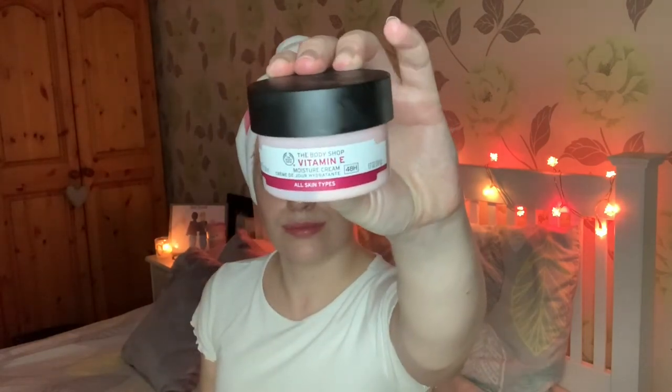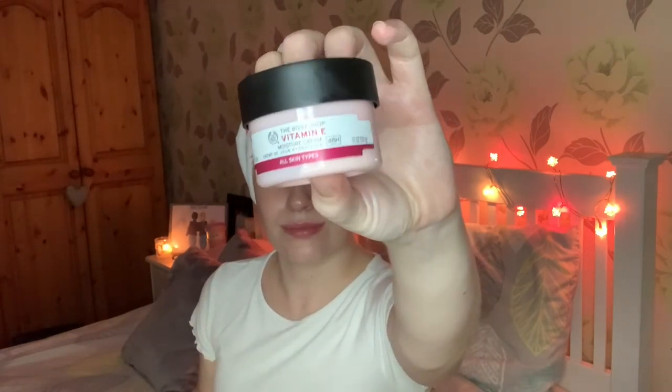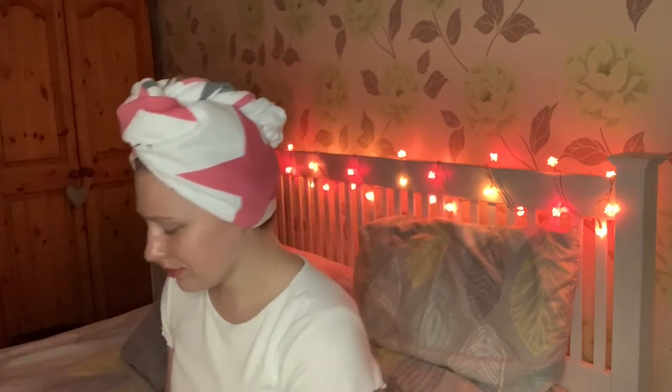Of course, after I have applied my oil I go ahead and apply a moisturiser. This goes along with the face mask I just used — it is from The Body Shop and it's a Vitamin E face cream. When it gets to the colder months I tend to go a bit heavier with my creams, and this is a brilliant option.